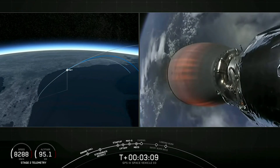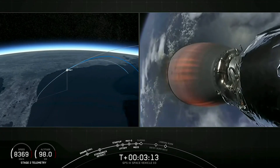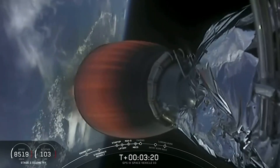Both vehicles are following nominal trajectories. First stage continuing to coast to apogee, where it'll then slowly turn around and descend back to the drone ship for landing in the Atlantic Ocean. The second stage engine is beginning the long burn to get it into the parking orbit.